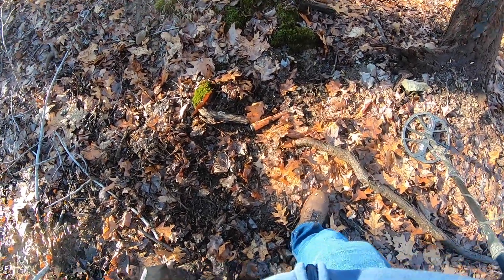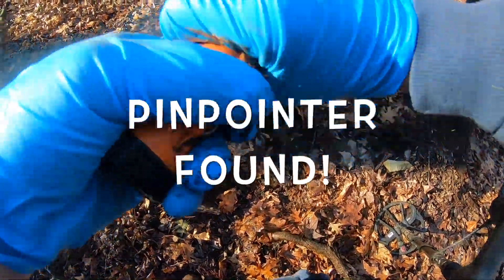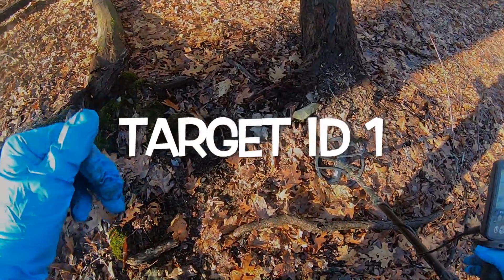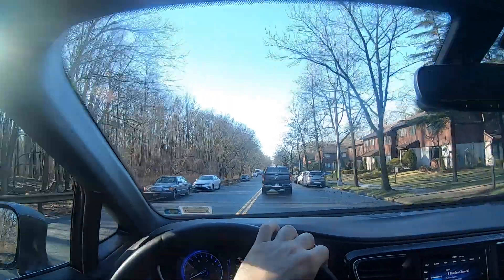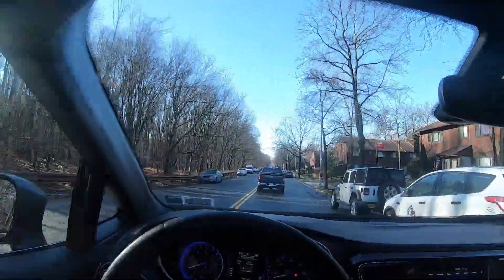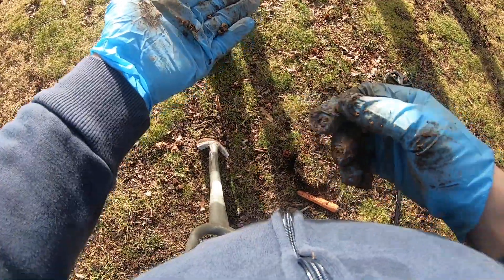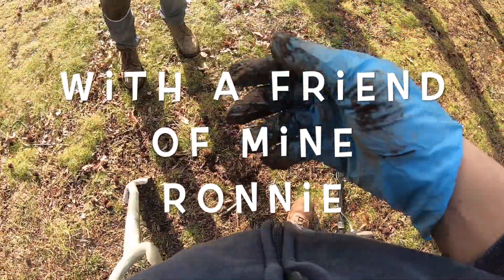Oh I got it! That was the quickest recovery I ever did in my life. Pinpoint — was there about 10, 15 minutes, a little bit of a walk in and out. First one: Wheatie. I'd say it was four or five inches down. Yeah man, thank you!